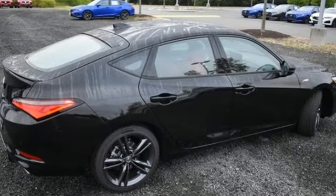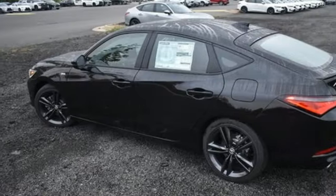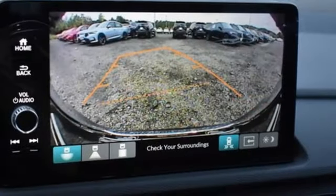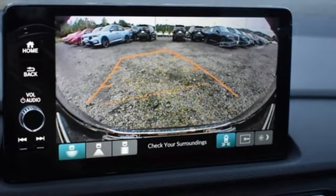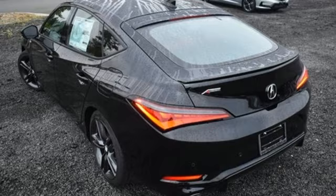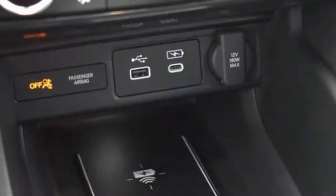Streaming audio, dual zone climate control, Wi-Fi hotspot, aluminum wheels, manual transmission, automatic with driver control suspension management, external memory control, front heated bucket seats, and sport suspension.